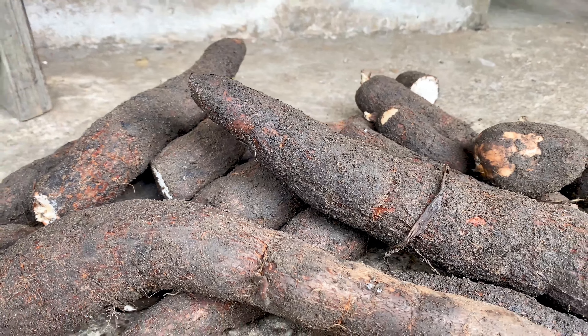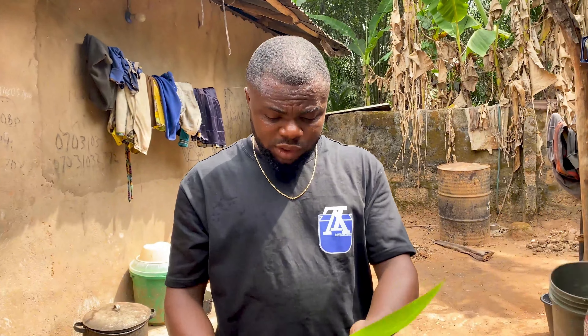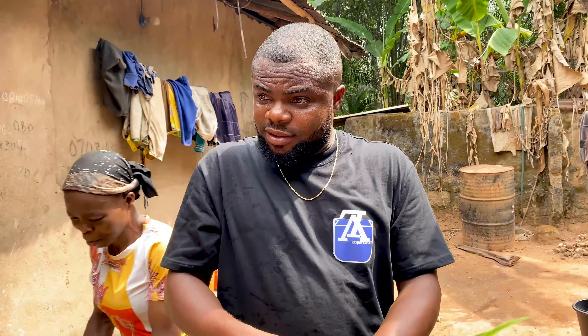For the Abarate you will need egusi and eroso — these two ingredients have to be cleaned and ground to a powder. You also need fresh pepper, salt, omonko which are tender palm leaves, and ahiara leaves used for wrapping it. The ahiara leaf is used to wrap the Abarate, and the omonko, which comes from the palm tree, is used to tie it after wrapping.